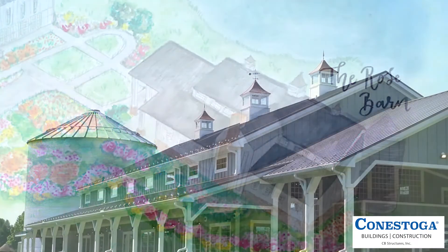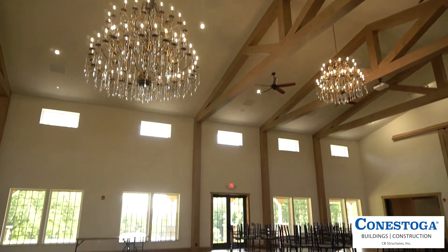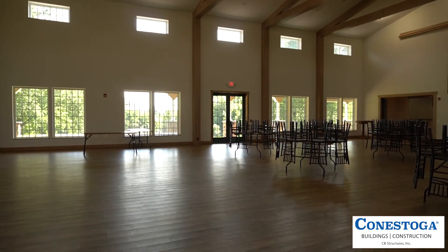Then there's the Rose Barn. They will see expansive rooms, large wide-open spaces, custom woodworking, bright open large windows, and custom doors.